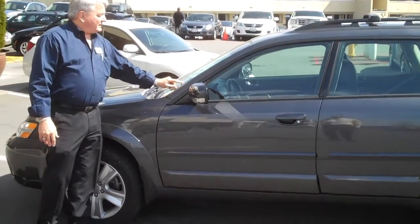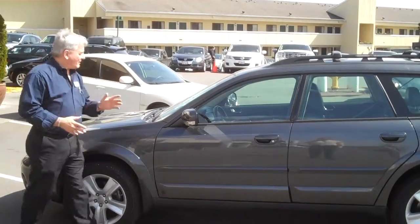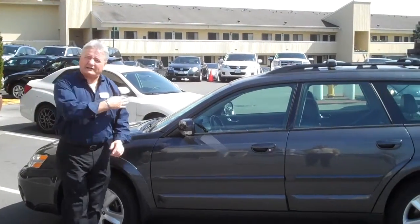This is the 2007 Subaru Legacy XT Outback. It's kind of an interesting car. It's got the turbocharged engine, 250 horsepower — lots of fun. I used to own one.